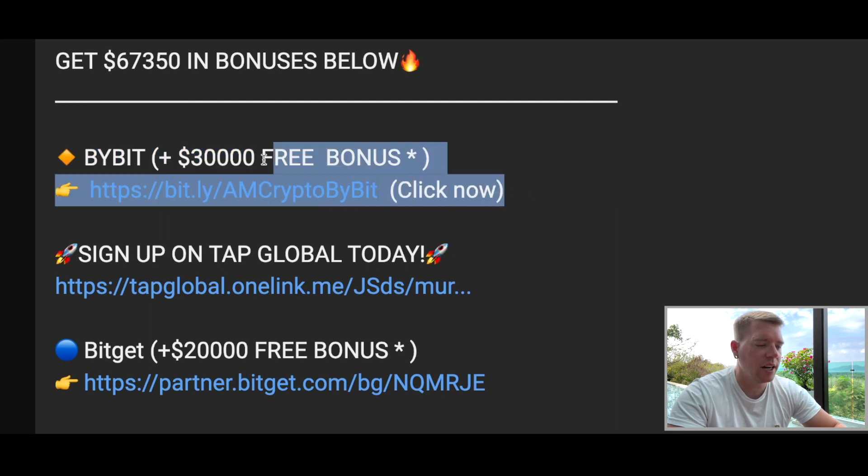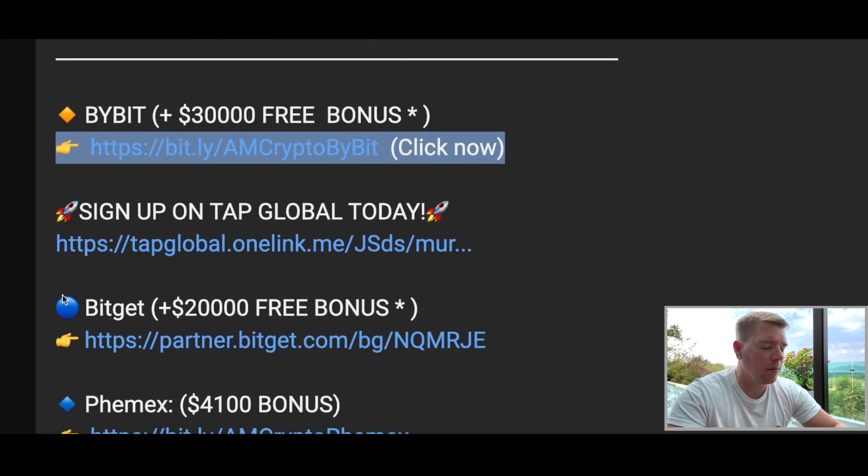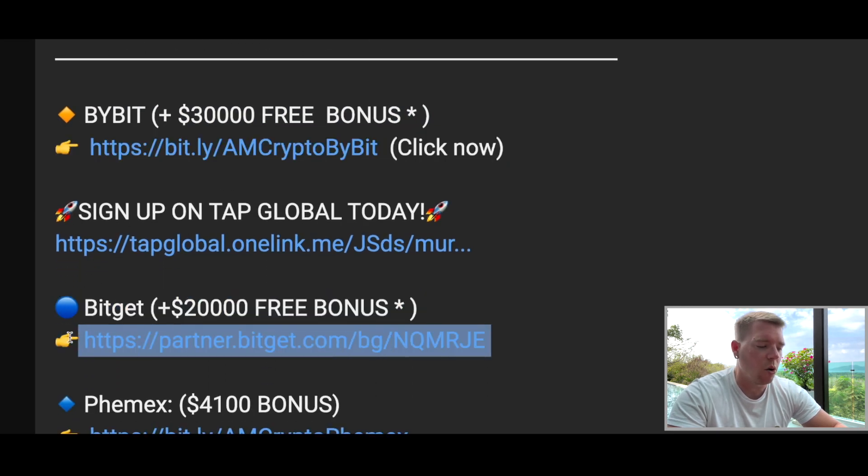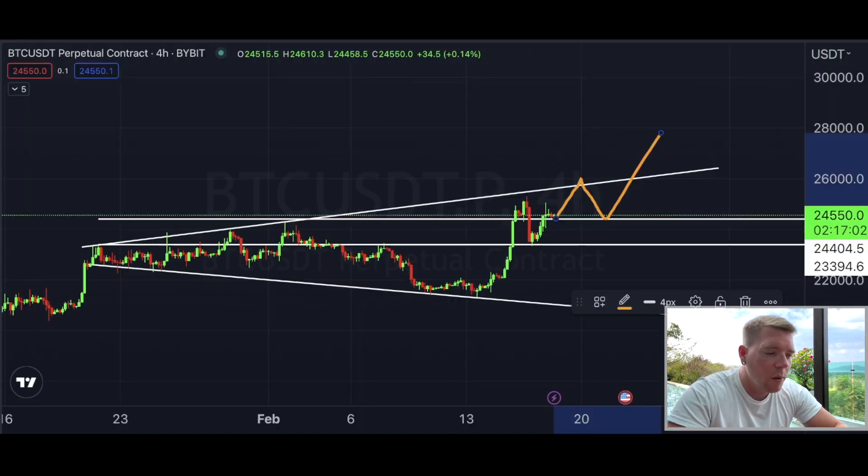If you want to trade with me, do it on Bybit — the best exchange out there — using the sign-up link in the description. Or use Bitget, where you still get $20,000 with that specific link. Both links are in the description and pinned comment. If you saw yesterday's video, you know we are highly up on all the altcoins I recommended.